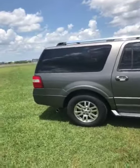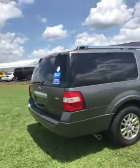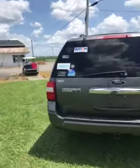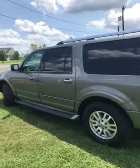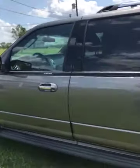The interior of this SUV is in great shape. The body's in very good condition. This is a beautiful vehicle for the family.